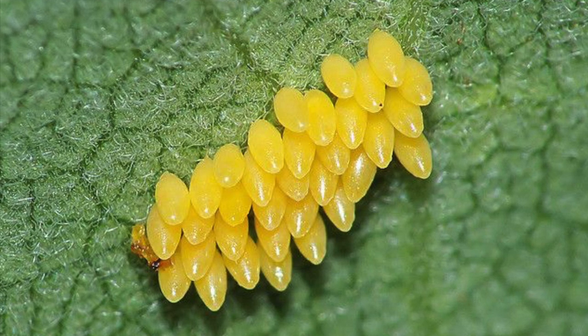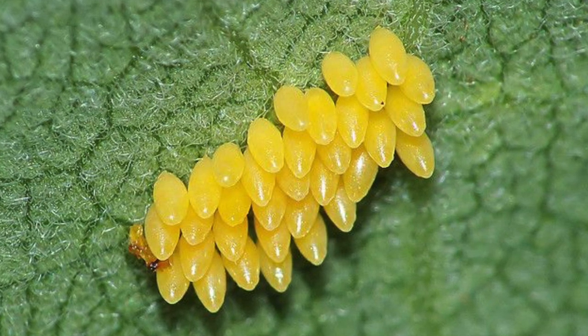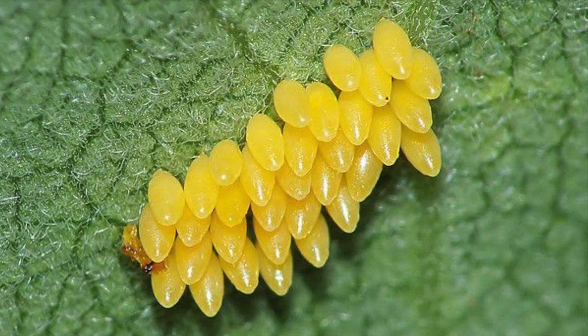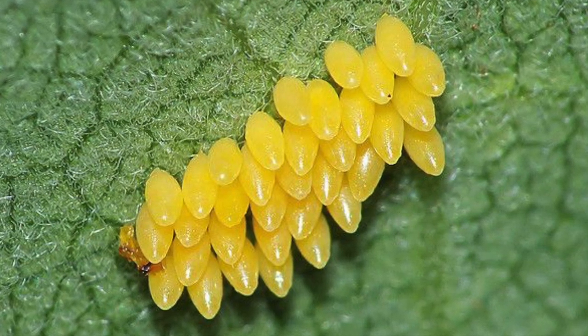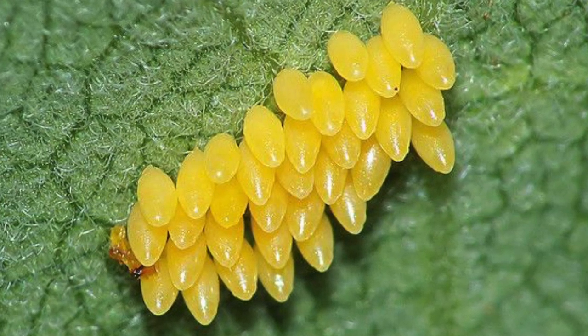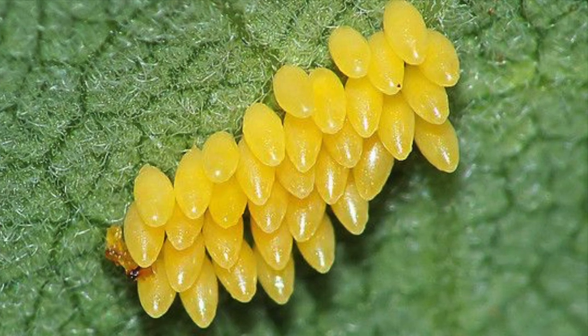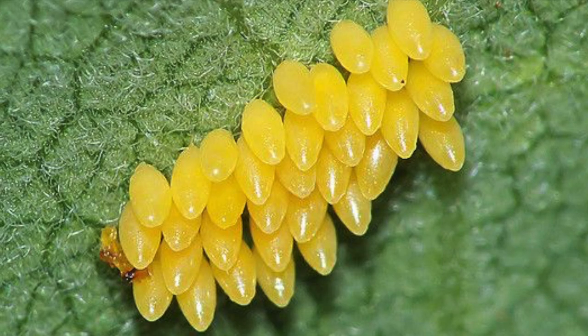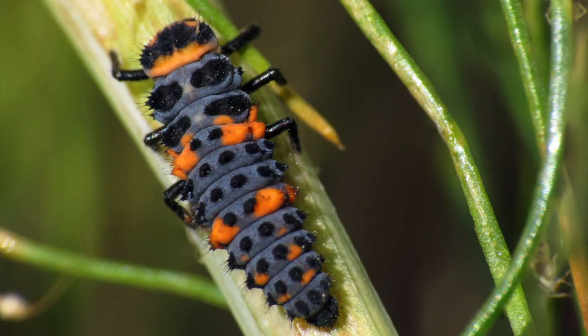Stage one. Ladybugs start out as little tiny yellow eggs. These eggs are way smaller than the eggs we eat for breakfast. In fact, often a group of 10 or even 20 eggs can fit on a single leaf from a tree. This means that these baby ladybugs are really really small.